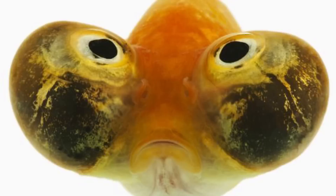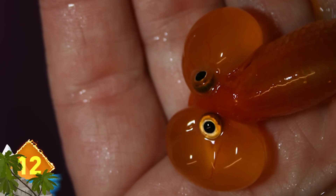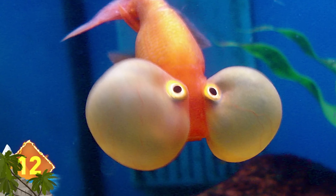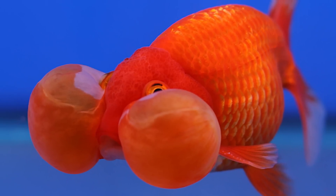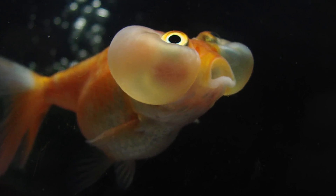Number 12 – Bubble-eyed goldfish. Bet you've never seen a goldfish like this before. It's an exotic breed of goldfish that first swam into existence in China in the 1900s. But they have to be careful where they swim. Those upward-pointing eyes are accompanied by two huge sacs filled with fluid. If the creature swims into an object, those eyes could literally burst. The good news is, the sacs will regrow.